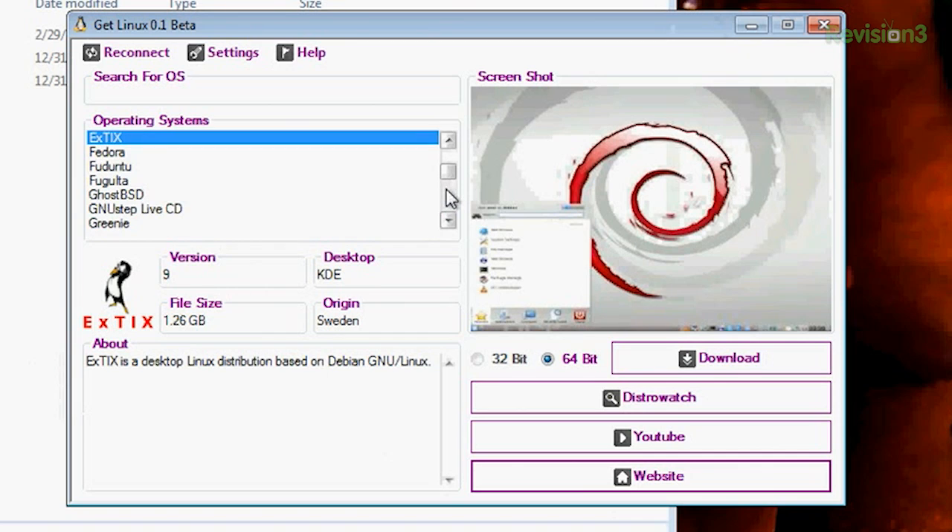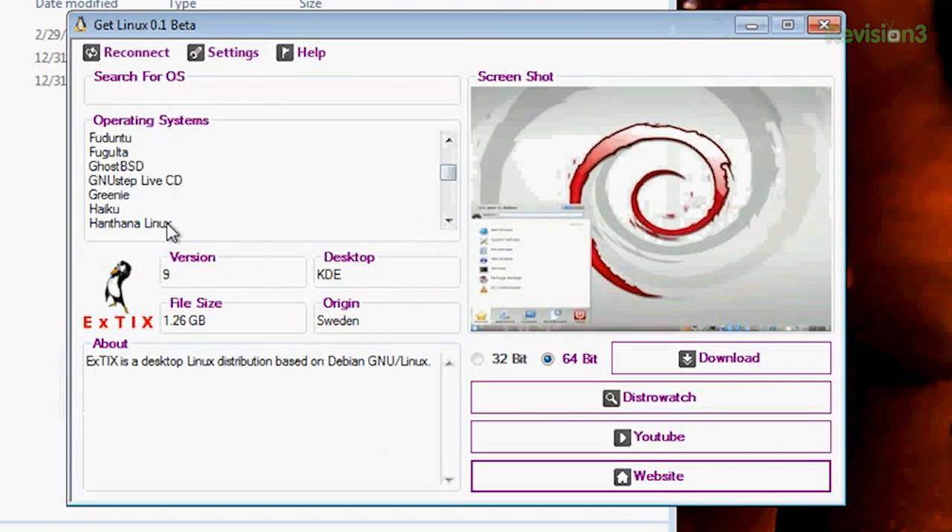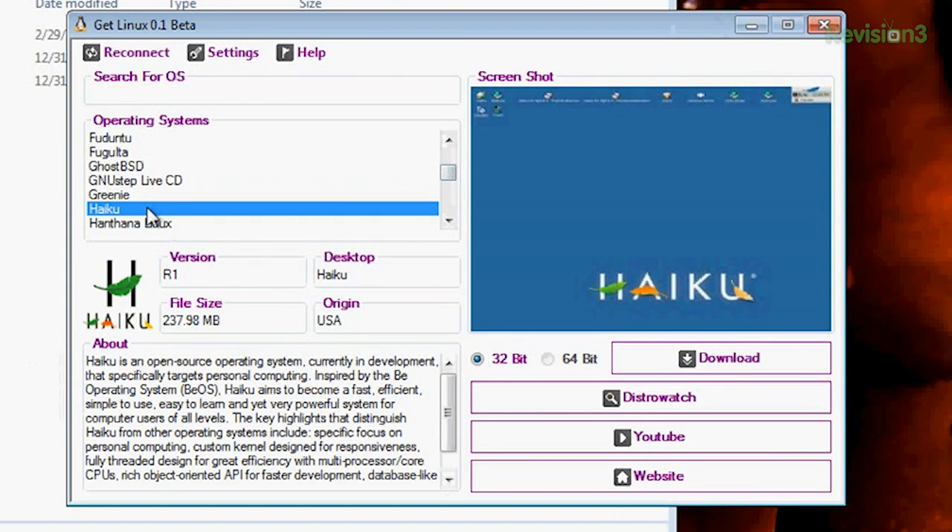There's a ton in here, and there's a whole bunch that I've actually never heard of — like Xtix? Huh? I don't know. Greeny? I don't know. Oh, Haiku! I'm really familiar with that one. That one's awesome, actually. I love Haiku.